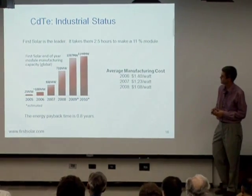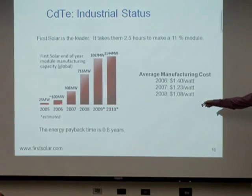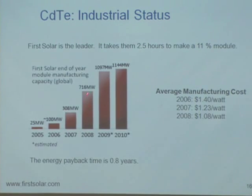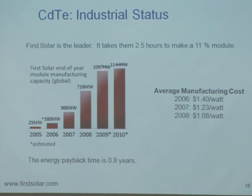First Solar's cost trajectory is remarkable: from $1.40 a watt, to $1.23, to $1.08, and I think the latest number is $0.93 a watt for their modules in 2009. Not that long ago the whole world was not producing a gigawatt of solar cells in one year, and now one thin film company is able to do that. They are really doing extraordinarily well.